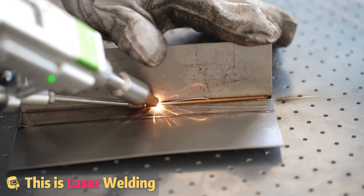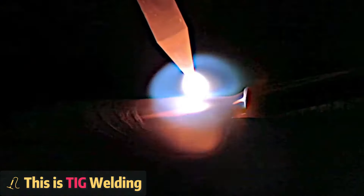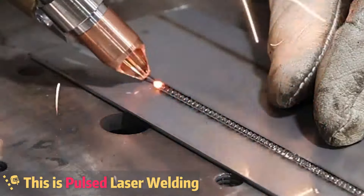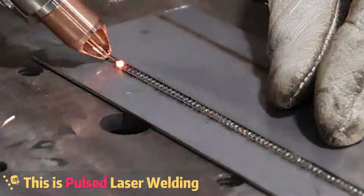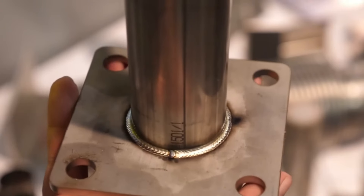Another awesome thing about laser welding is the speed. On average, you can weld 4 times faster with a laser compared to TIG welding. Plus, you have the option to switch between post and continuous welding modes. Post is great when you need more control, like when welding stainless steel pipes.